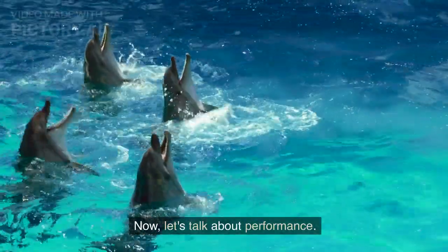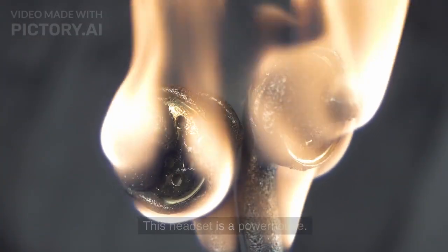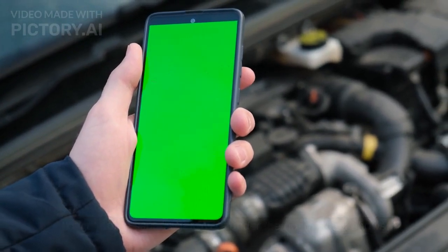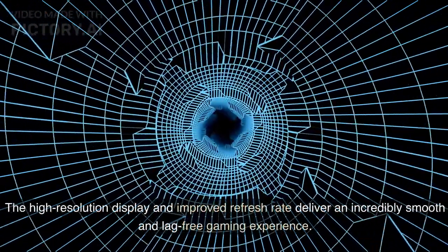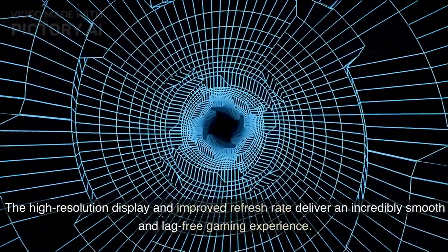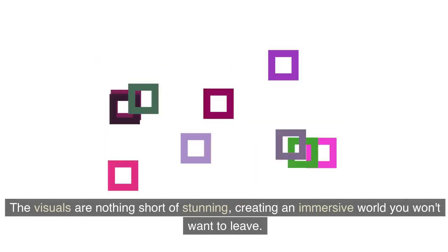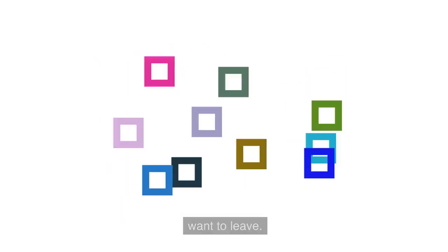Now, let's talk about performance. This headset is a powerhouse. It's got some serious hardware under the hood, and it shows. The high-resolution display and improved refresh rate deliver an incredibly smooth and lag-free gaming experience. The visuals are nothing short of stunning, creating an immersive world you won't want to leave.